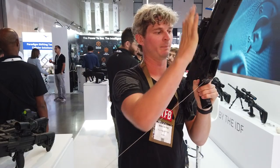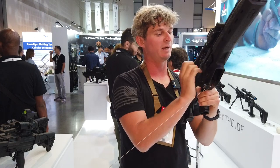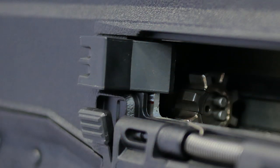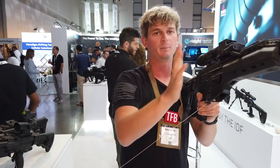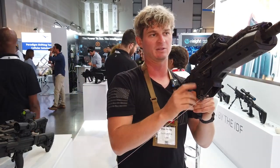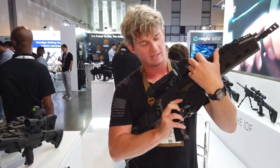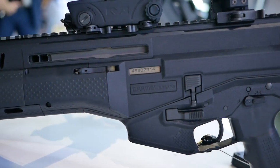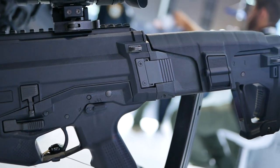Now, what happens if you're left-handed, but the charging handle is now where you want it, but you still have the brass coming out on the right side? Well, IWI has a brass deflector here that pushes the rounds out at about the two o'clock position. So when you're shooting, the rounds are going to be pushing out this way. Now if you're left-handed it might get in the way with your hand, but it's still a lot better than having rounds coming right back into your face. It doesn't matter if you're left-handed or right-handed — you have that option now.